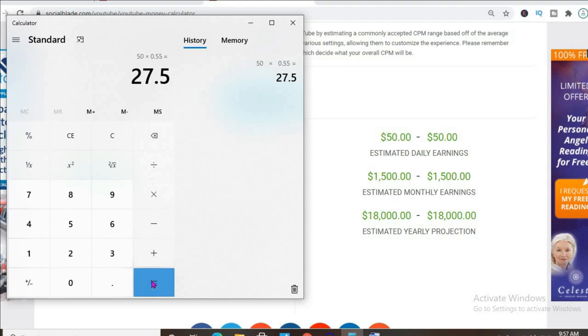If their view count stays at this constant rate for the rest of the month, they'll be earning $825 per month, and for the year that would be $9,900.